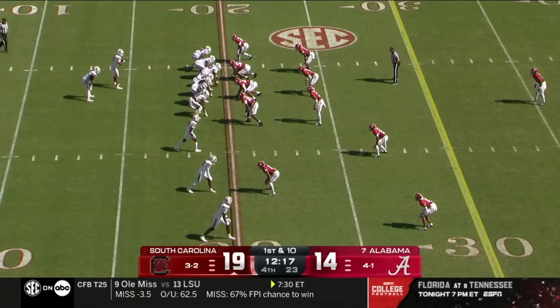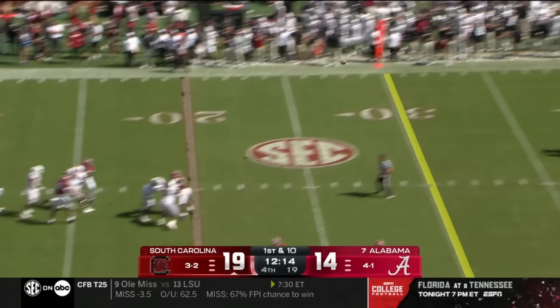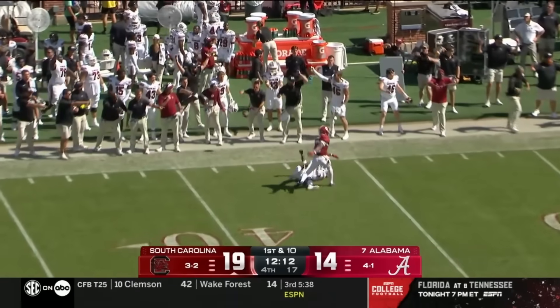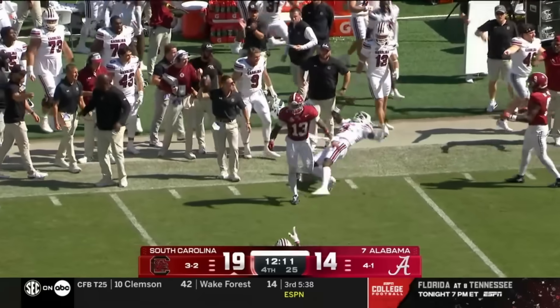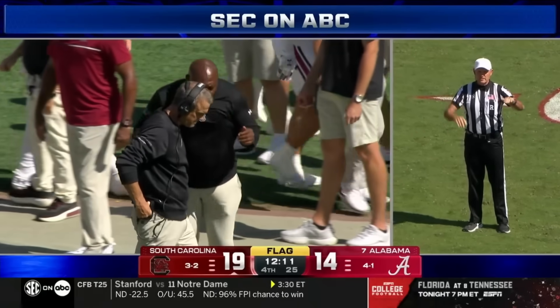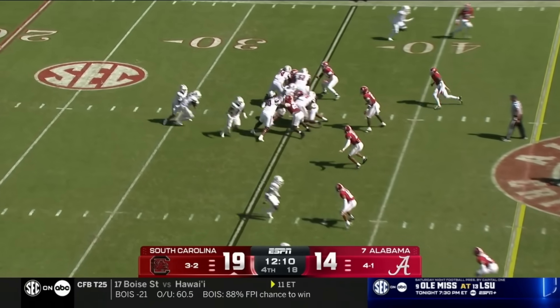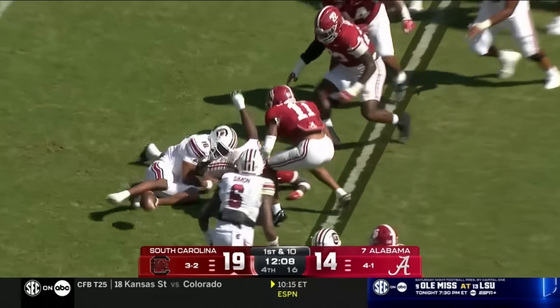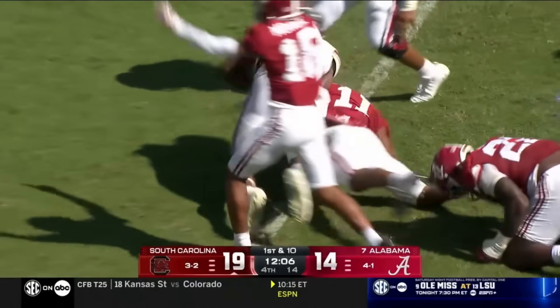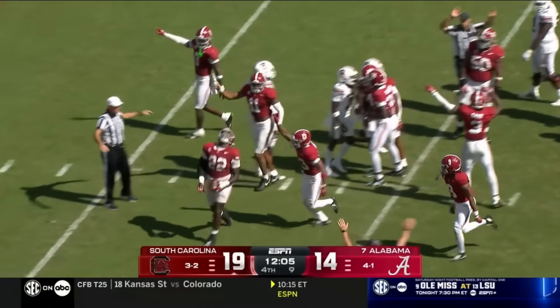Starting to get to that point in the game when you look up at the clock. Sellers downfield — incomplete. A flag comes in — Malachi Moore, number 13, arms firmly wrapped around the receiver. Six penalty on Alabama. Ball is loose — a fight for the ball, and Alabama's got it. Just what they needed — LT Overton, fumble recovery.